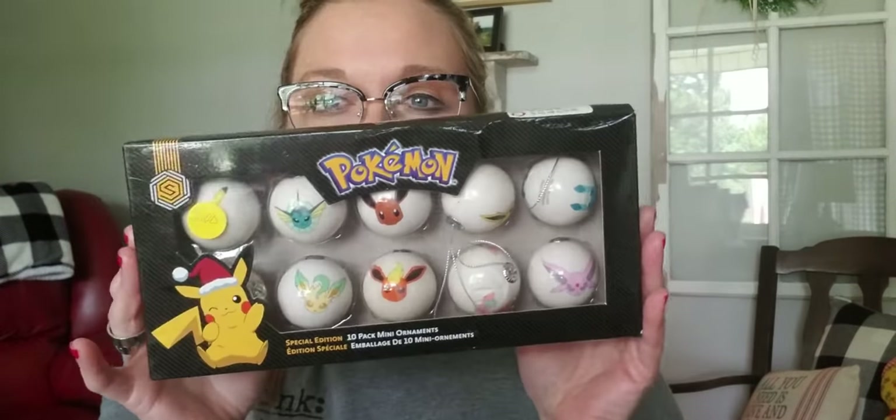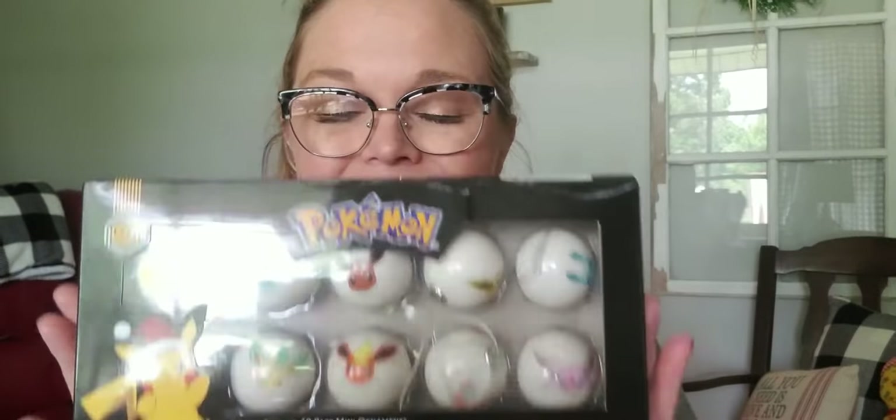That's all I got at Goodwill, then I went into my not-so-favorite thrift store because it was on my way home. When I got in there it was 50-cent day, so you can imagine the chaos. I did manage to get a few things. I got these Pokémon Christmas tree ornaments for my son for the Christmas tree we put in his room.